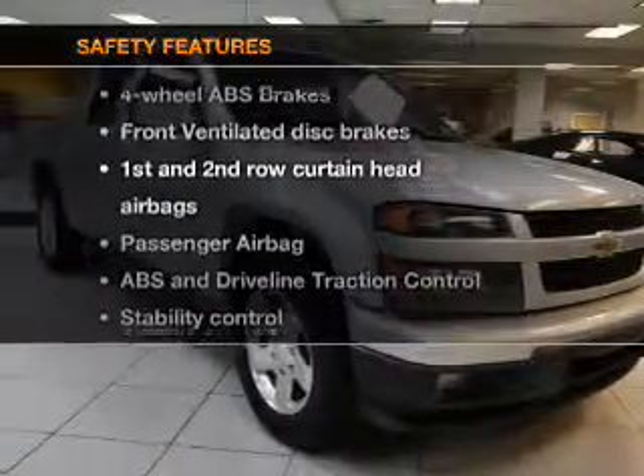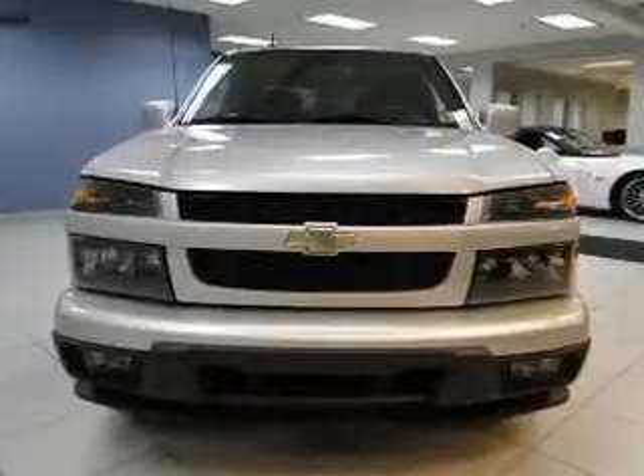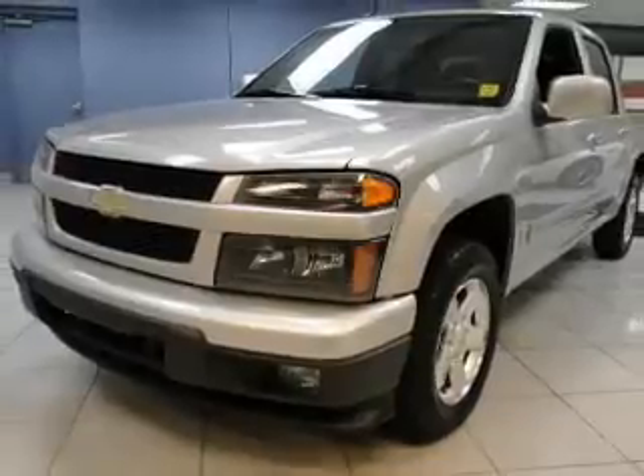And for your peace of mind, the following safety equipment is included: front ventilated disc brakes, curtain head airbags, passenger airbag, traction control, stability control, daytime running lights, and low tire pressure monitoring.